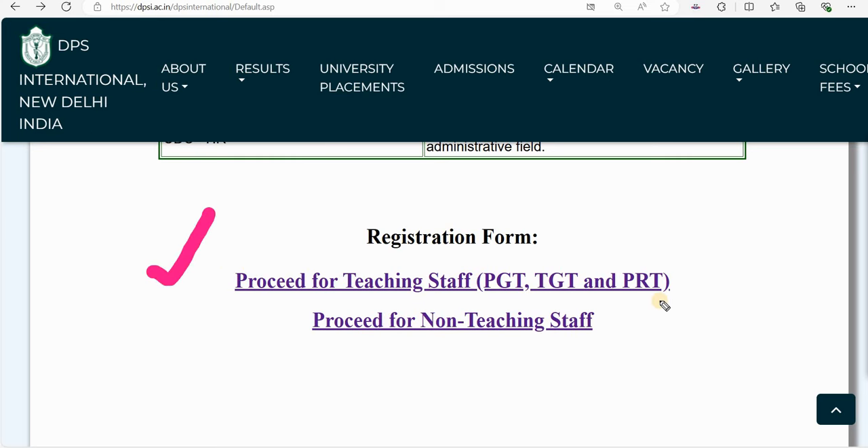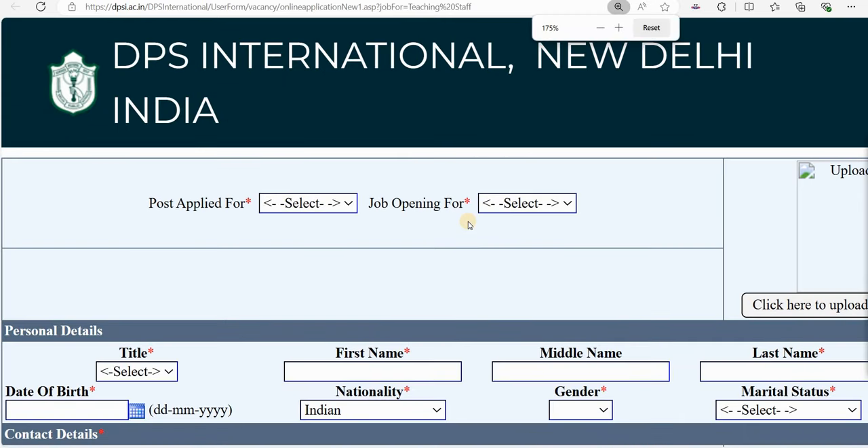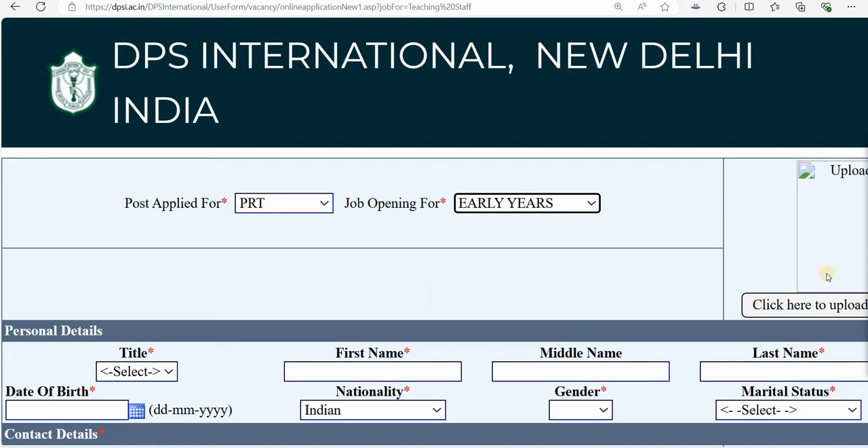Proceed for teaching staff — PGT, TGT, and PRT options are listed. You can click on the teaching post form. For non-teaching staff, UDC is listed. Click on the 'Post Applied For' option. Since we are applying for PRT, select Early Years. Then click on PRT, then click on Early Years, and upload your photo as instructed.